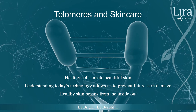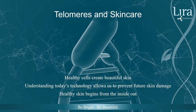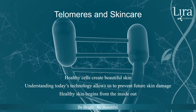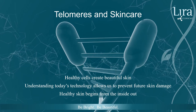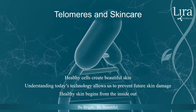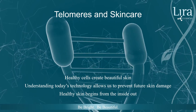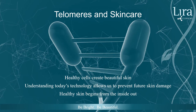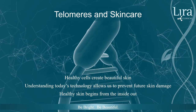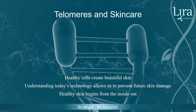Maintaining healthy skin cells creates beautiful skin. Understanding today's technology allows us to prevent future skin damage and utilize the most effective ingredients in skincare for optimal health. Telomere technology can be incorporated into every Lira Clinical home care program, professionally guided at-home treatment, and in-clinic treatments. Healthy skin begins from the inside out.